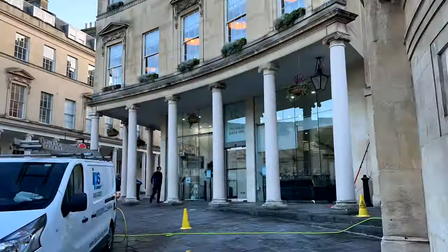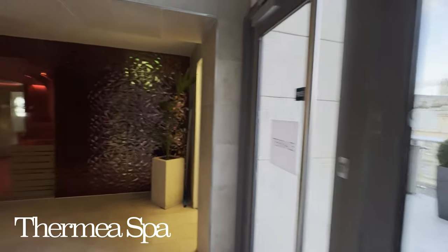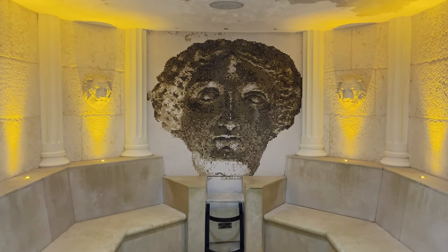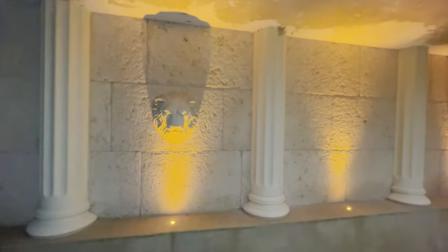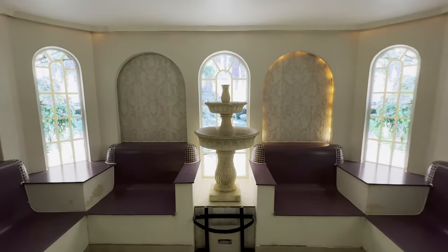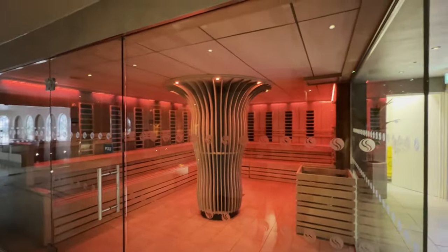After breakfast I headed over to Thermae Spa to indulge in the mineral-rich water and spa treatments Bath is famously known for. I started in the wellness suite, which offers five unique steam and sauna rooms: the Roman Steam Room, inspired by the Roman history of Bath and infused with botanicals and flowers for their antiseptic and healing powers; the Georgian Room, filled with floral steam reflecting Bath's Georgian architecture; and the Infrared Room, which transmits infrared waves of light into muscles and joints, providing the benefits of steam or sauna without the heat.